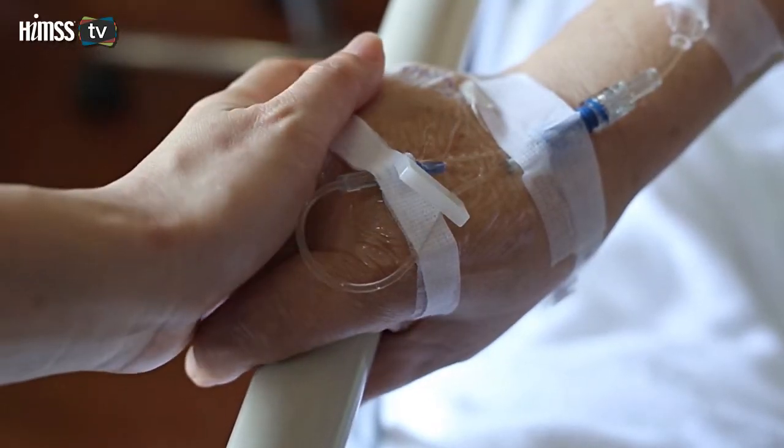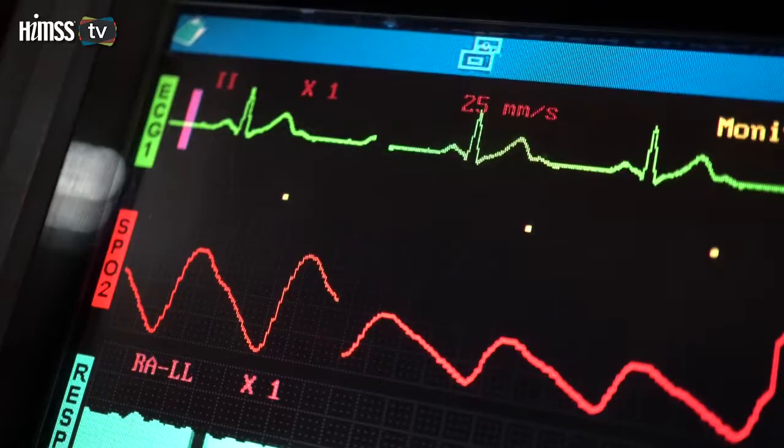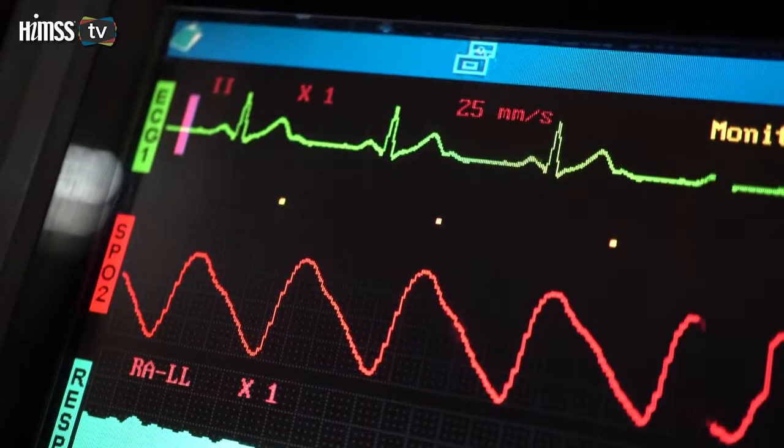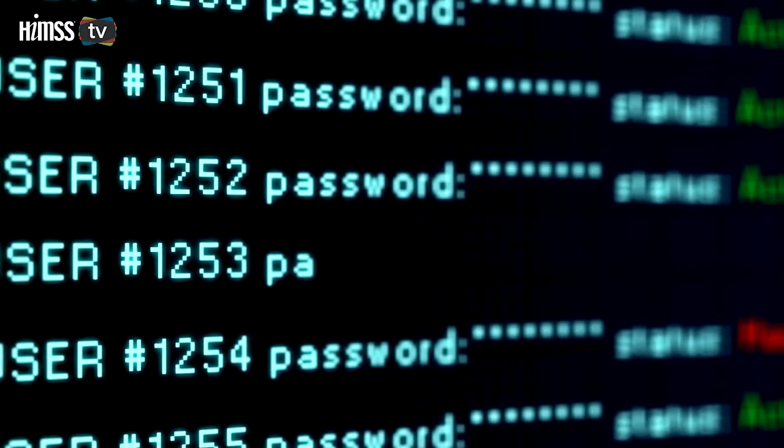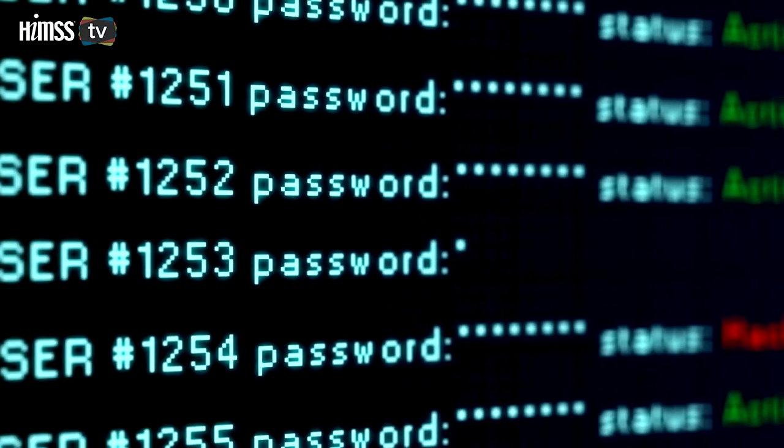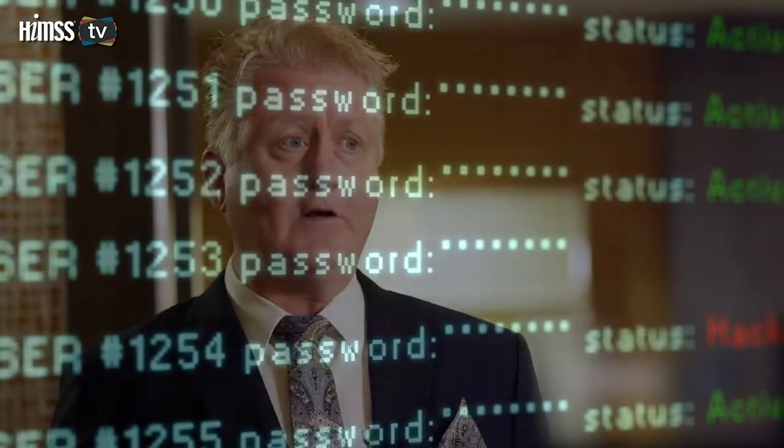If that information is compromised and a medical record gives a physician the wrong information to treat a patient, it could kill that patient. The average hospital system has between 45 and 65 different security vendors in its security toolbox. If there's an incident going on in a hospital system and you need to look at 65 different consoles to understand what's happening, that's going to be nearly impossible.